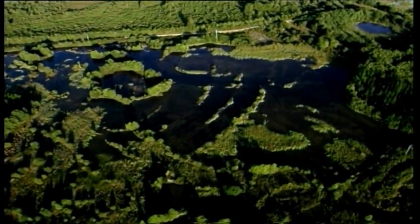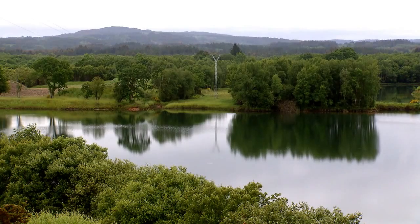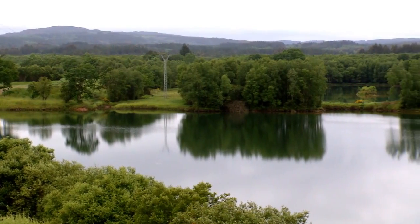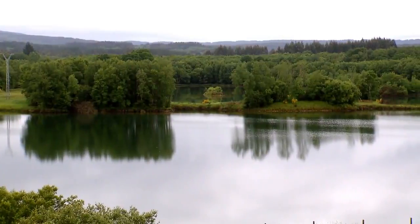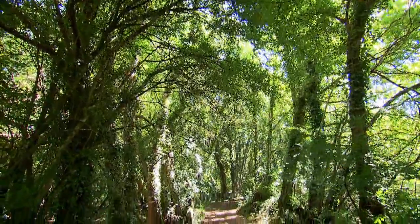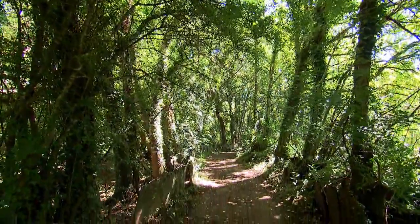Las insuas son islas en medio de ríos. Y en la Terra Chá, en un tramo de 5 kilómetros, hay 5 islas fluviales con nombres evocadores: Cela, Seibane, Trabanca, Meilán, Borneiros...